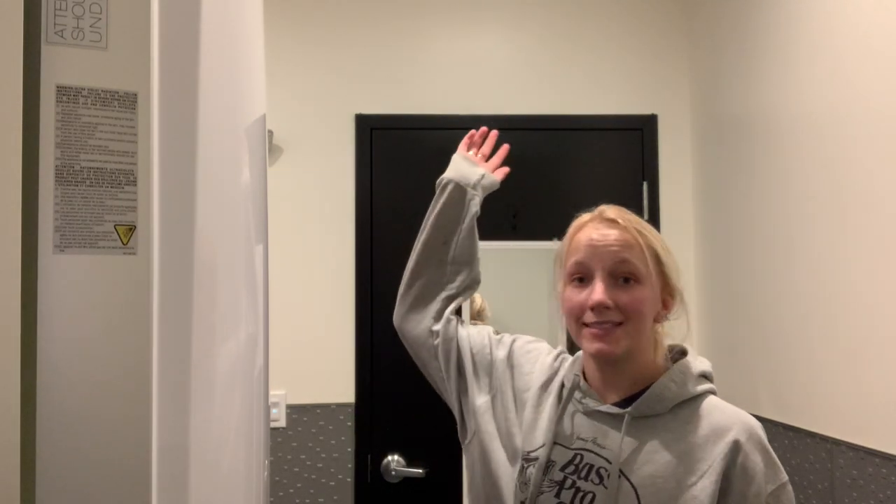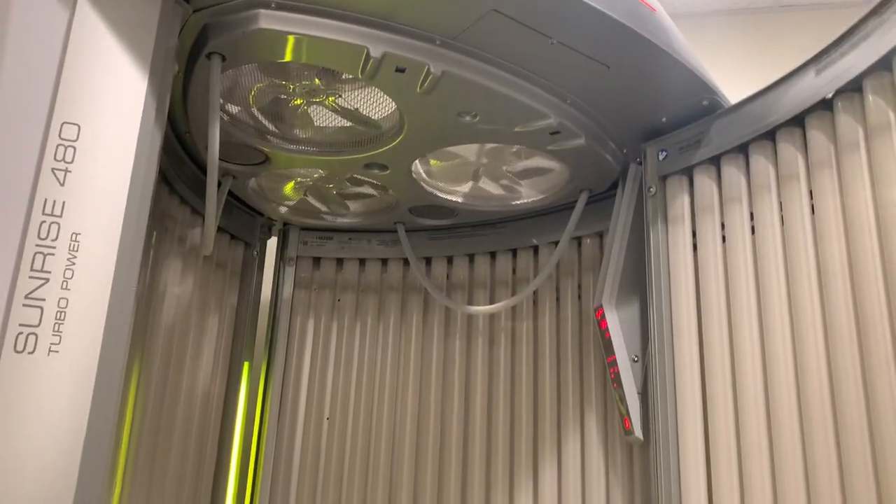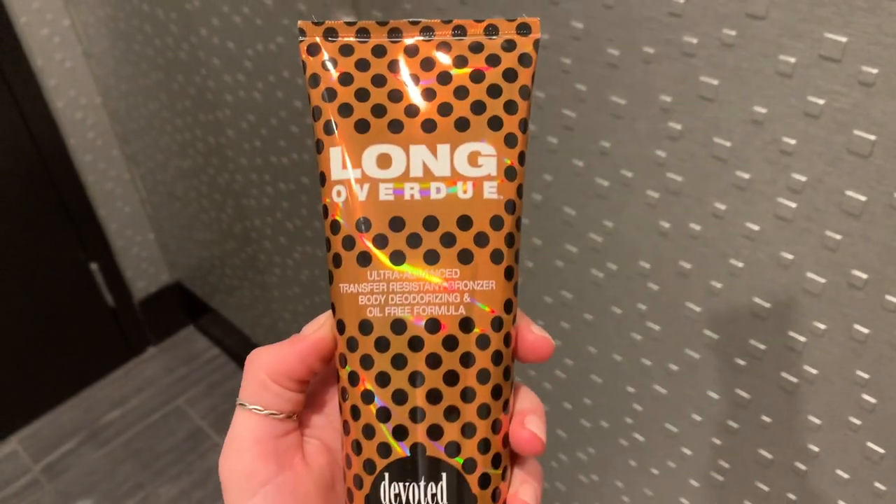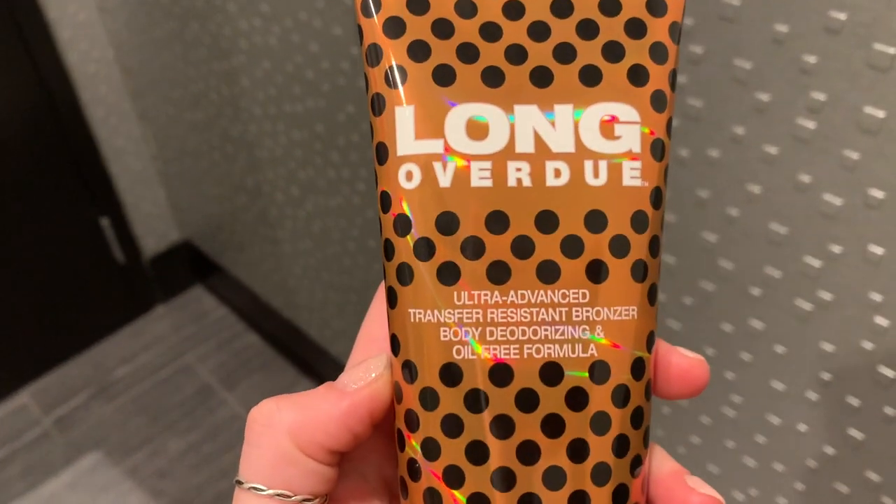Hi guys, welcome back to my channel! We are back in the tanning room again. If you haven't seen my most viral video, it was a first-time tanning thing. I'm back and better than ever with another tanning video, except this one we're going to be doing the stand-up bed instead, and I'm also going to be using a tanning bronzer lotion.